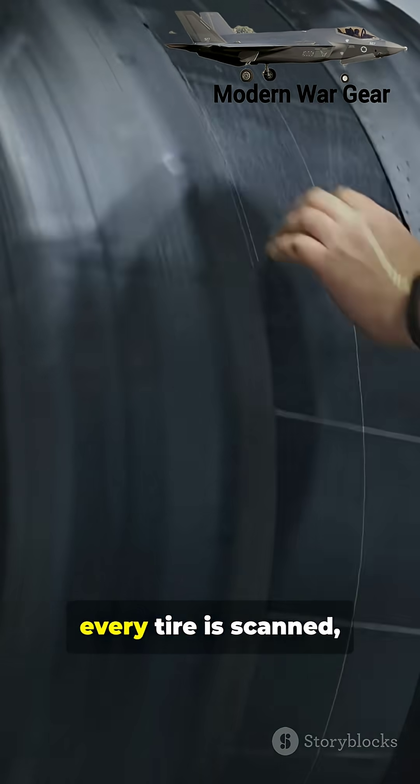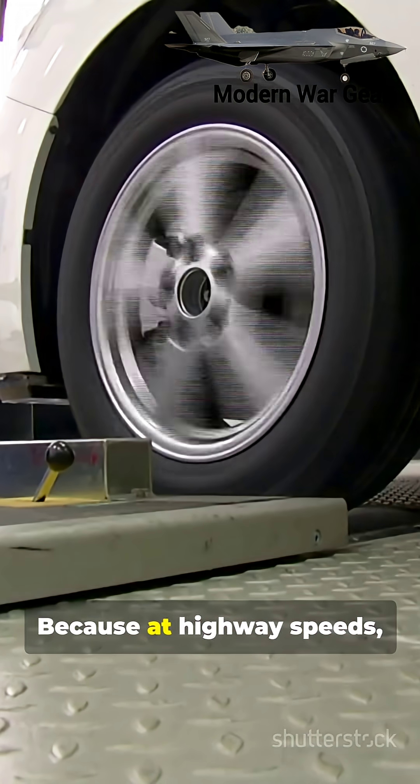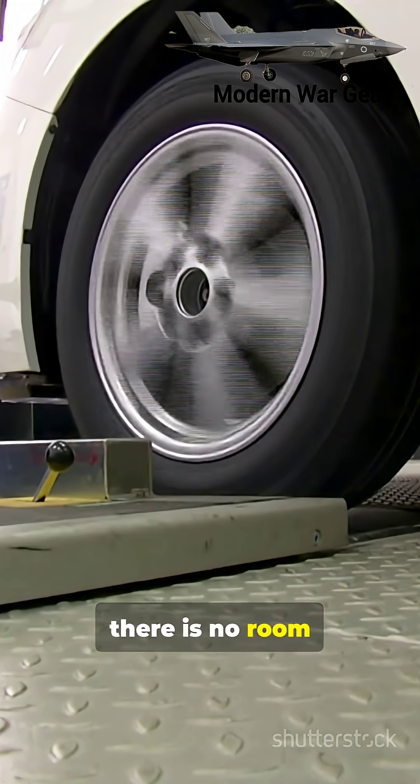Before leaving the factory, every tire is scanned, tested, and inspected. Because at highway speeds, there is no room for error.